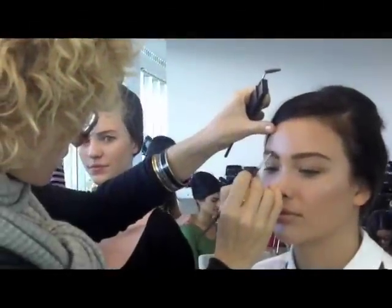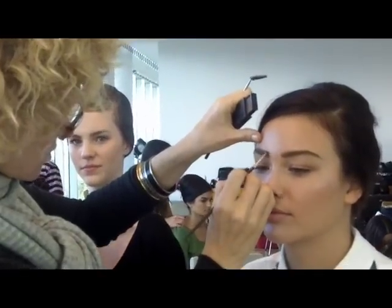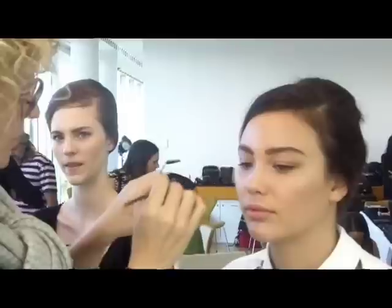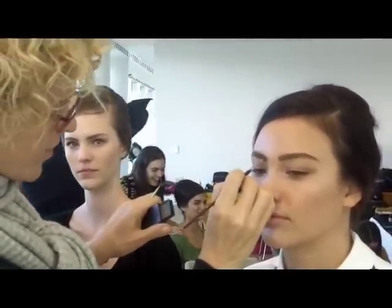We're backstage at Lisa Ho with MAC make-up director Linda. Tell us about the look you're creating today, Linda. For the Lisa Ho look, we've really gone through the 60s feel. To complement Kenneth's beautiful hair, we've really added a slight 60s heavy brow.